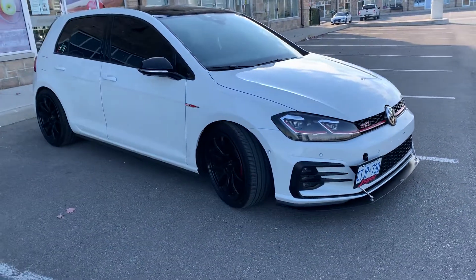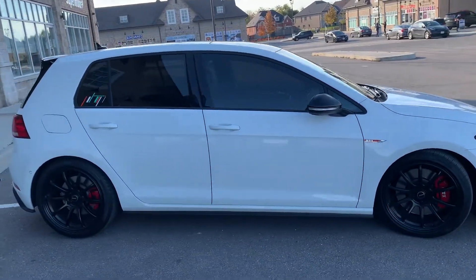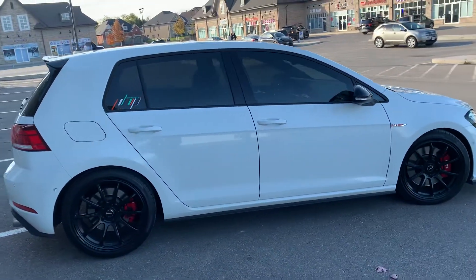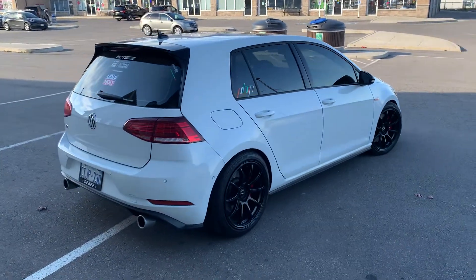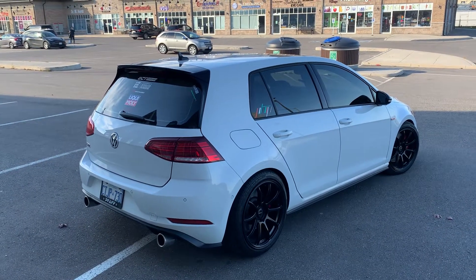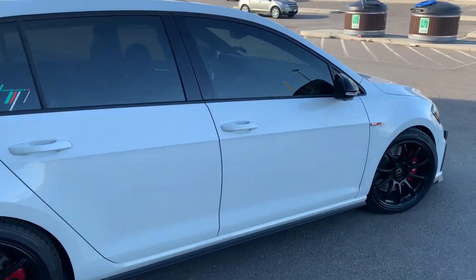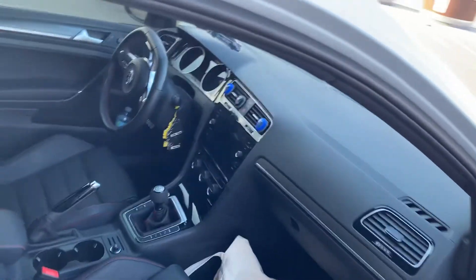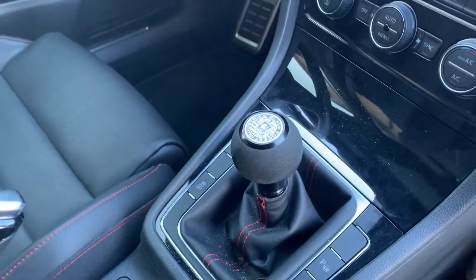This is the six-speed manual. If you have the DSG it's going to be quicker, but I drive my car — it doesn't drive itself. I had a 2019 Golf R with the seven-speed DSG and I didn't like the rev hang on it, so I went manual.